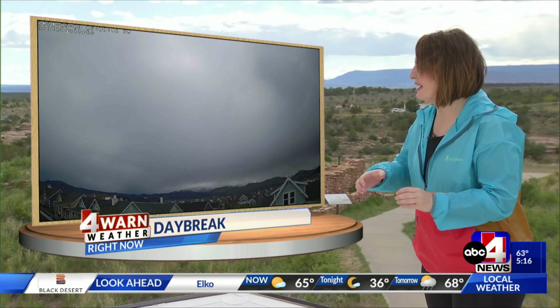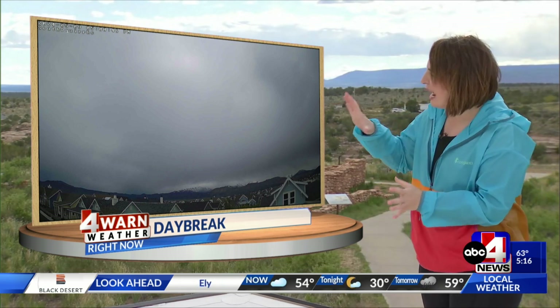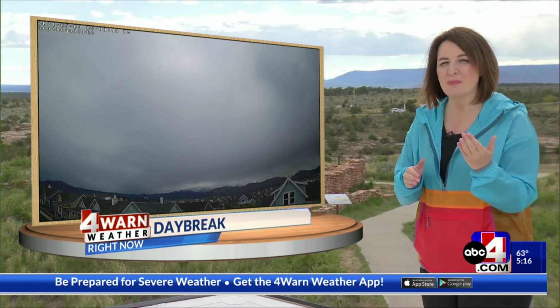We have seen a few pop-up showers over the Abajos, which are just to our west. That's not only happening in the southeastern corner of the state — we're seeing that for higher terrain throughout the state, with some rolling into our valleys. The live view from Daybreak shows increased cloud cover and showery, cloudy conditions, signaling moody skies with moisture potential.